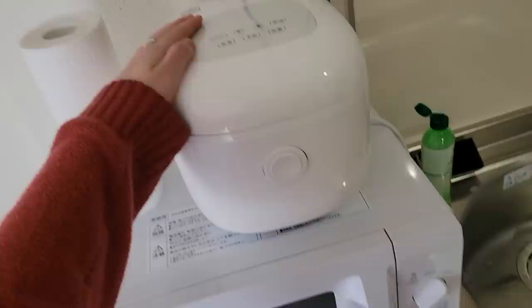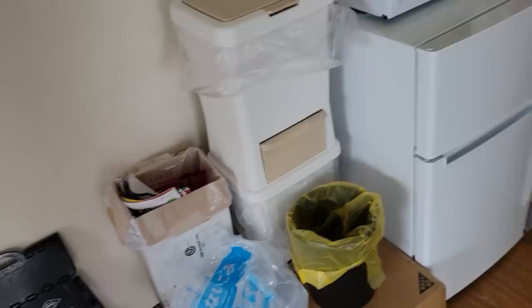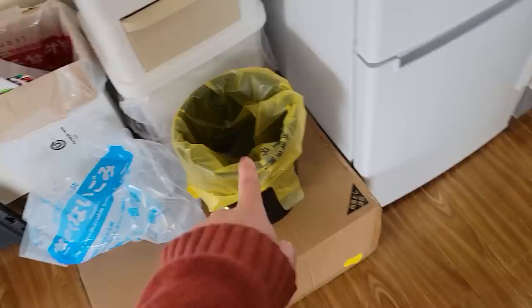This is my trash sorting area. As you can see, I'm using a box for this. In Japan, you usually sort your trash into recyclables, plastic, burnable, and non-burnable. And my city even has compostable trash — vegetables and meat and everything you just want to toss out, they compost it. Which is pretty sweet.